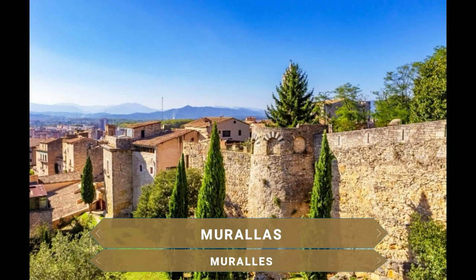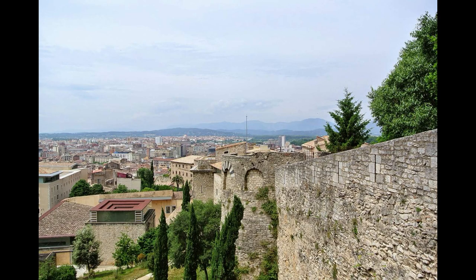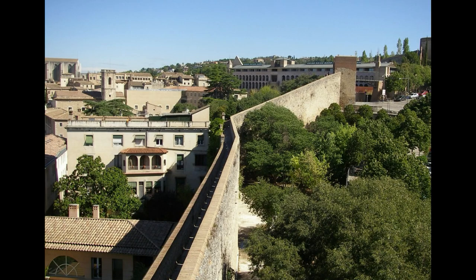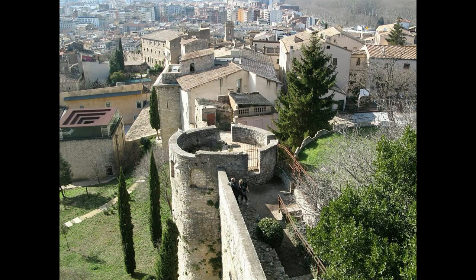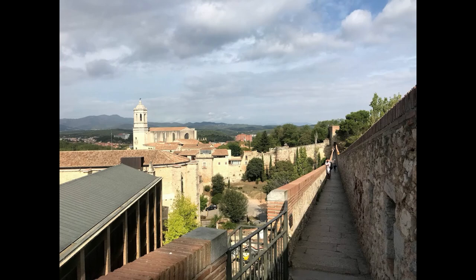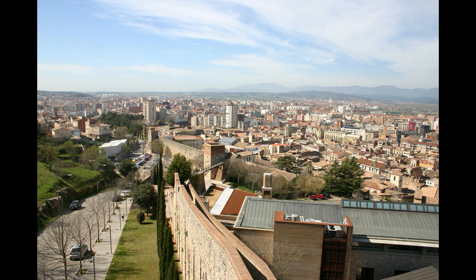La ciudad de Girona está situada en una posición fronteriza y estratégica, por lo que requirió desde sus inicios de la construcción de una muralla defensiva con varios torreones. La primera muralla fue construida en el siglo I a.C. por los romanos, y no fue hasta la ampliación en la Edad Media que se creó un paseo que permitiría recorrer una de las murallas carolingias más extensas de Europa, declaradas bien de interés cultural. De la muralla se conserva un gran tramo y algunas torres como la Torre Gironela y la Torre Santo Domingo, y ofrece unas fantásticas vistas de la ciudad, especialmente al atardecer.